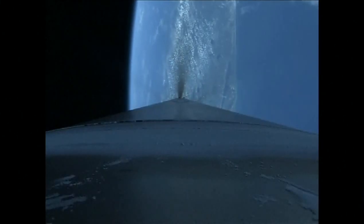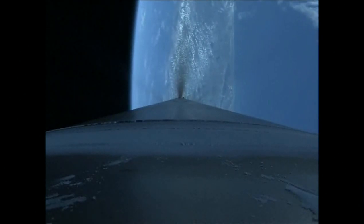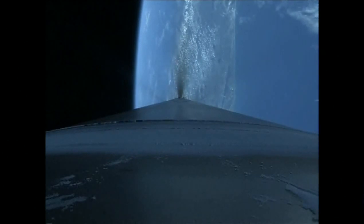Everything looking good, getting ready for fairing. We have fairing set. CFR deck has jettisoned as well. Engine is throttling back up to 80% rated thrust, right as expected.